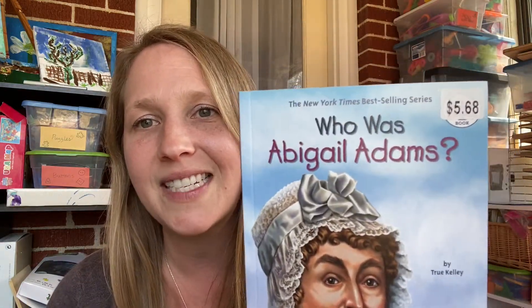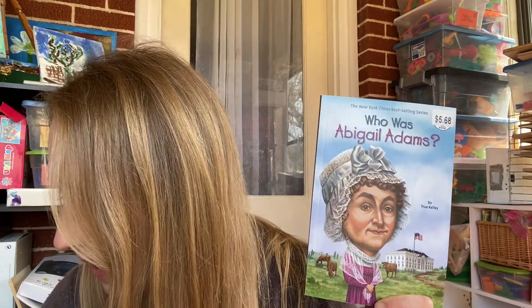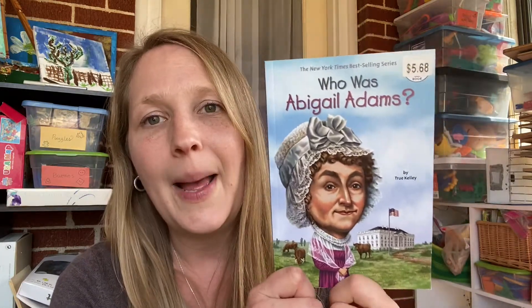Maybe as a read aloud so I can kind of look it over. Who Was Abigail Adams? — you see that price sticker at the top, $5.68. That's not what I paid. I paid $2.29. The Who Was books — we've read several of them. I will tell you that several we've read have been a little bit left-leaning, so if that's not something you're into, it catches you off guard. I'm hoping I don't see that in this one, but if I do, I've been doing these as read alouds to kind of avoid that.